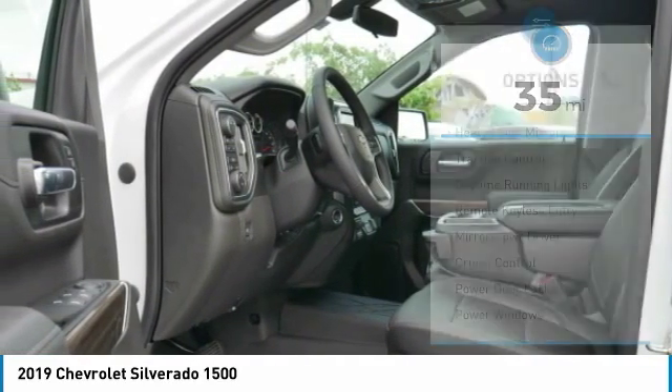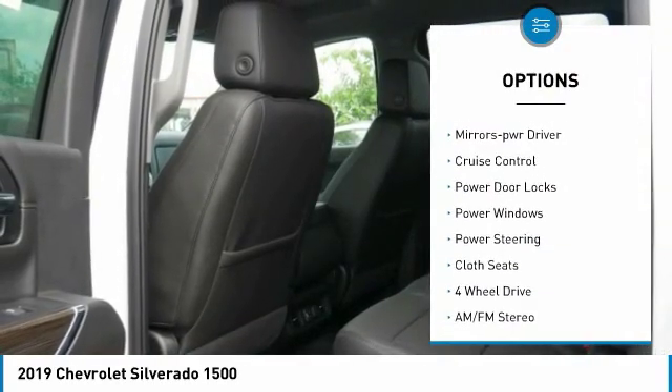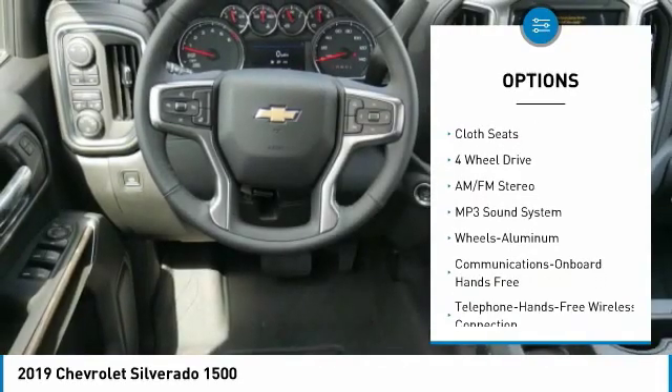Here are some of this vehicle's great options: heated side mirrors, traction control, daytime running lights, remote keyless entry, and power driver mirrors.